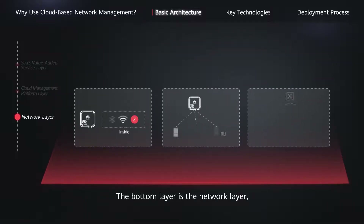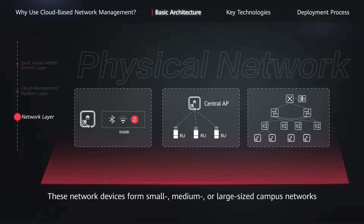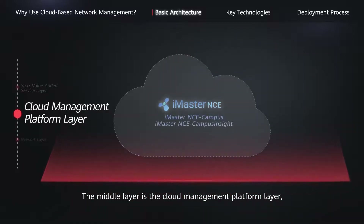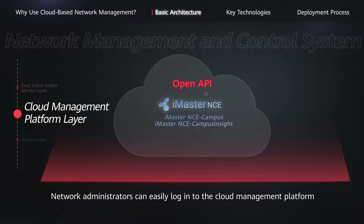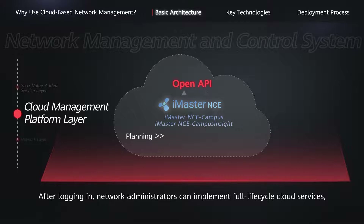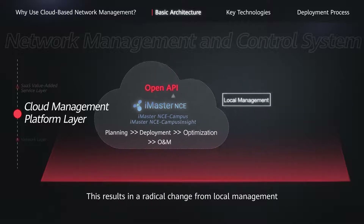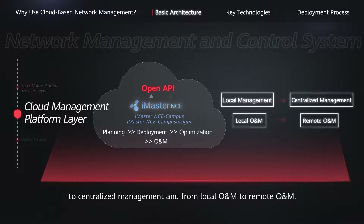The bottom layer is the network layer, which is a physical network consisting of network devices working in cloud mode. These network devices form small, medium, or large-sized campus networks to provide network services for users in different industries. The middle layer is the cloud management platform layer, which is a network management and control system deployed on the public cloud. Network administrators can easily log into the cloud management platform using a browser or a mobile app. After logging in, network administrators can implement full lifecycle cloud services, such as online cloud-based network planning, deployment, optimization, and O&M. This results in a radical change from local management to centralized management, and from local O&M to remote O&M.